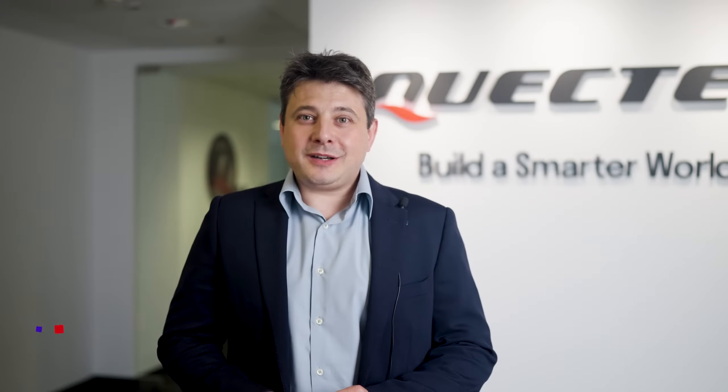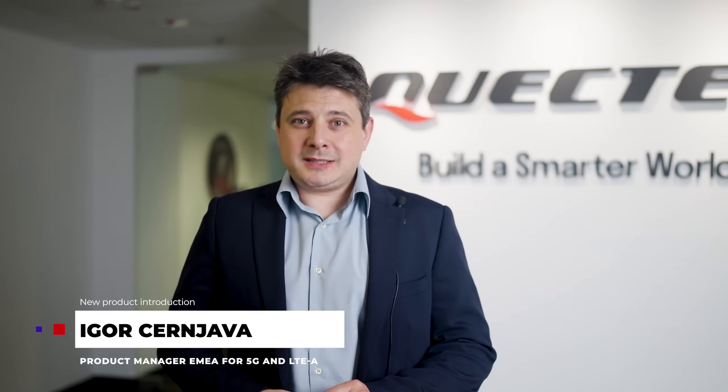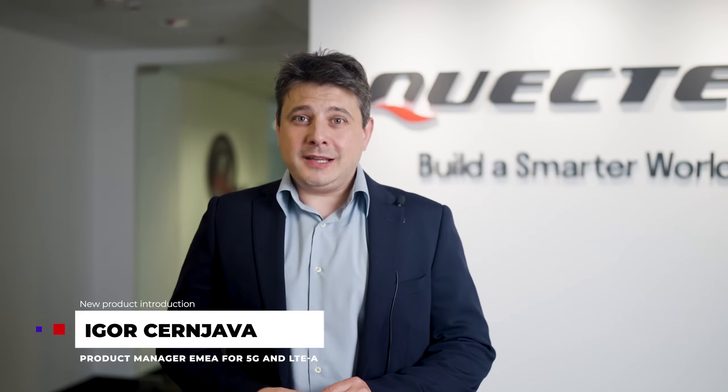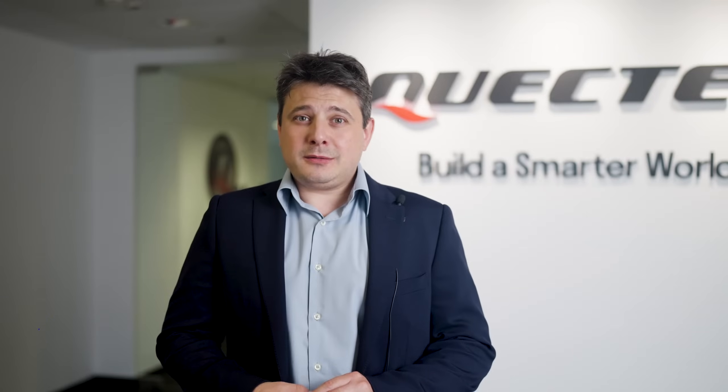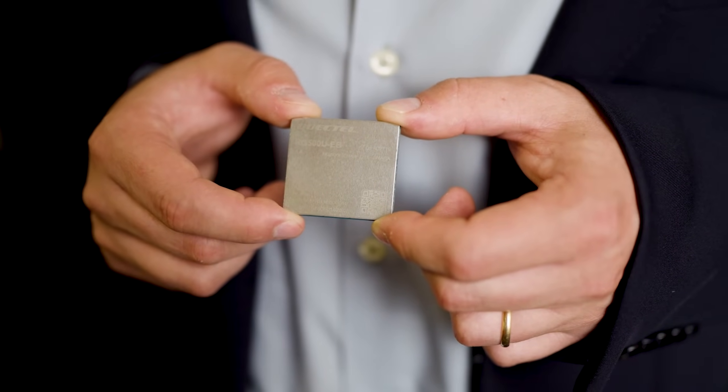Hi, I'm Igor Cerniava, Product Manager EMEA for 5G and LTE Advanced Product Portfolio at Quectel. And I'm pleased to tell you about our new RG500U Series IoT EMBB Optimized 5G Sub-6 LGA module.